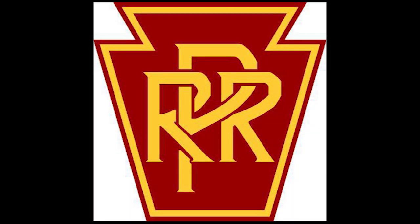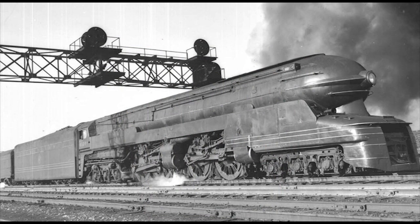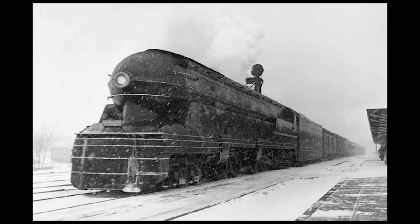The first duplex locomotive developed for the Pennsylvania was the one-off experimental S1 6-4-4-6, No. 6100, built by Altoona in 1939. The S1 did prove to be very sleek, powerful, and fast. However, many problems arose from its design. Its long length made it pretty difficult to negotiate tight curves, so it was restricted from most of the Pennsylvania system. Another major flaw was that it was found to be extremely prone to violent wheel slip due to its 6-4-4-6 wheel arrangement, as most of the engine's weight bore down on the leading and trailing wheels instead of the two sets of driving wheels, which reduced traction. This could cause mechanical damage if it occurred at speed. The S1 was later retired in 1946 and scrapped in 1949.